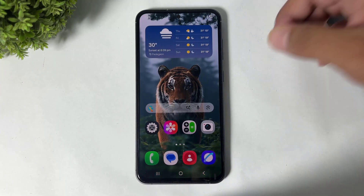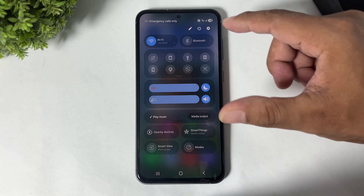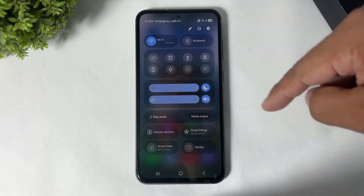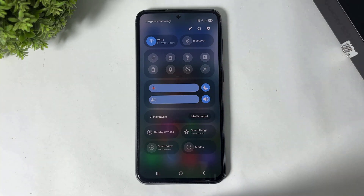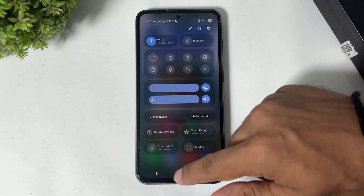Next is the Control Center. You can see there are minor changes in the Control Center after the One UI 8 update. The icons are a little broader and there is a border around the toggles. There's no big change in the Control Center overall.